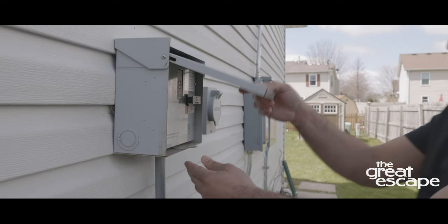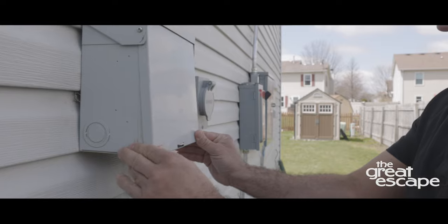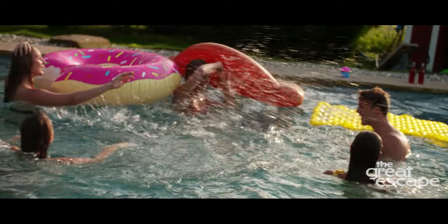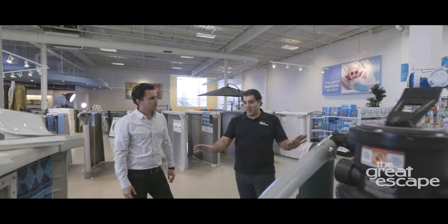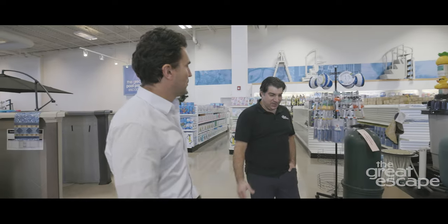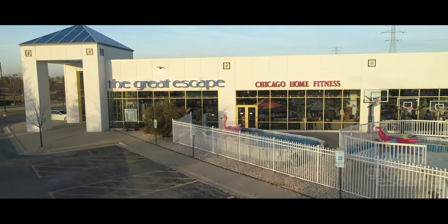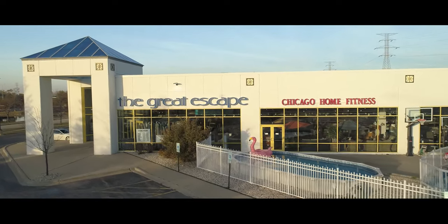Once your electrician and pool specialists give you the okay, grab a floaty and invite all the friends over to enjoy your new pool. If you have any questions or concerns about your water or pool during the startup process, feel free to contact your local Great Escape team. We're happy to help.